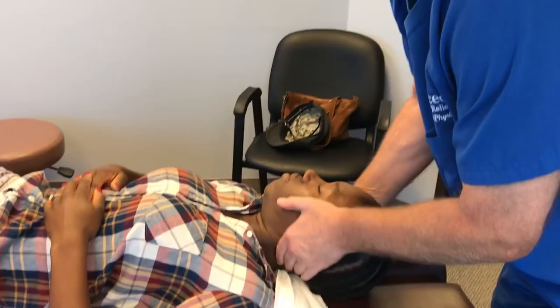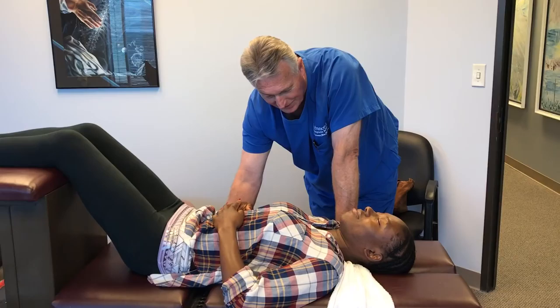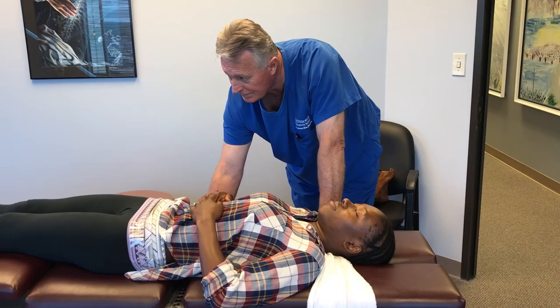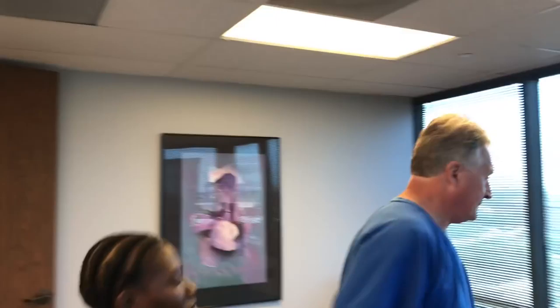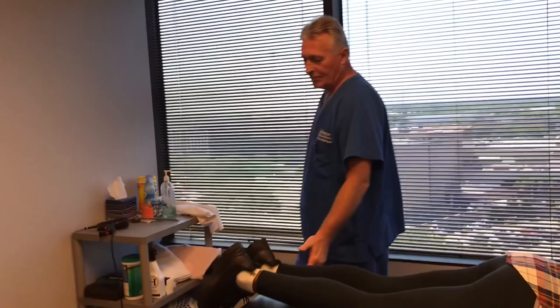You can see I use different amounts of force when I make those adjustments. So even though the adjustment procedure looks the same, it's different for every single patient with the amount of force and levers I use. That felt pretty good, huh? Yes. Good job.